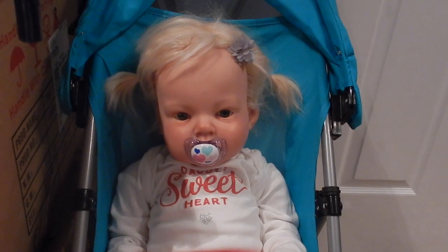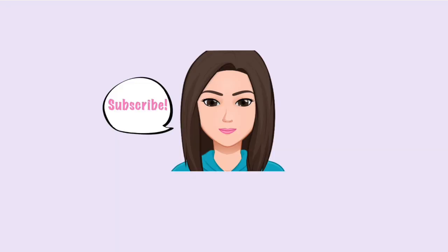Thank you all so much for watching. Happy Valentine's Day! Please click like and subscribe, and make sure to check out all of the other videos I did with the other babies changing them into their Valentine's Day outfits. Like I said, wishing you all a happy Valentine's Day. I'll see you all later. Bye!